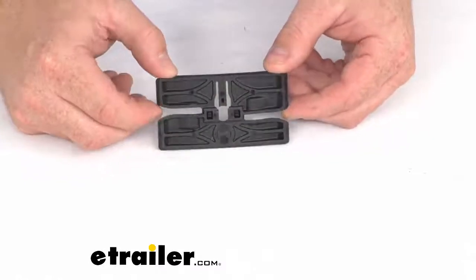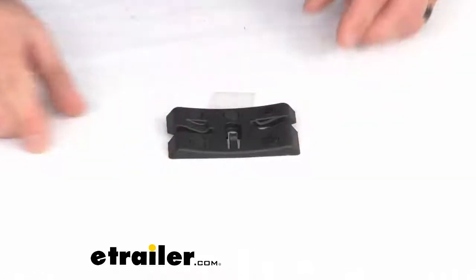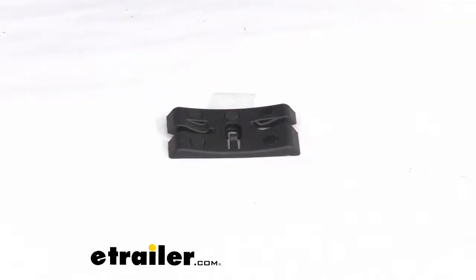Thule is a quality brand known for excellent products, and we carry many of those products here at eachother.com. Alright, well that was a quick look at the Replacement AccuTight Cradle by Thule. I'm Jared from eachother.com — you have a good one.